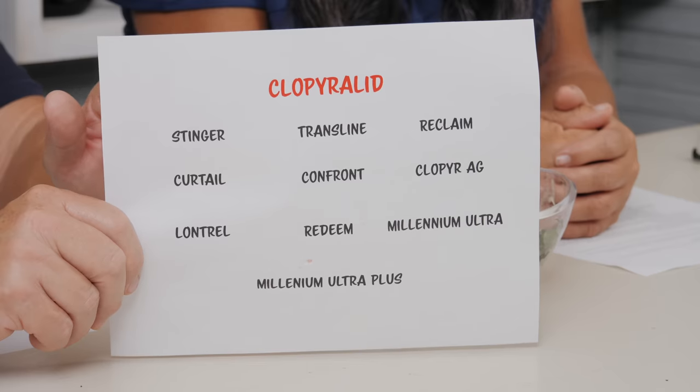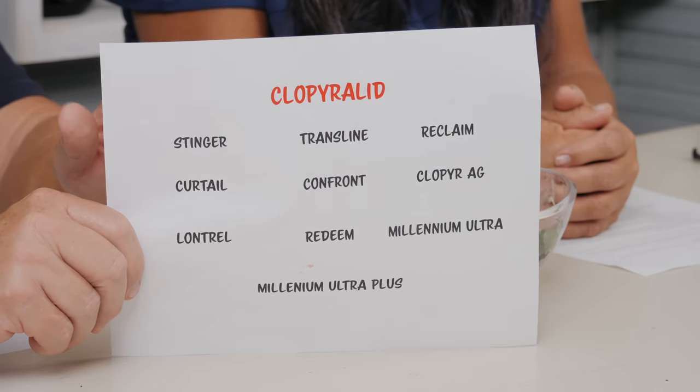The three main compost contaminants: the first one is clopyralid, which is primarily used as a lawn herbicide. If a lawn care company sprays your lawn — or you applied it yourself — this is the only lawn herbicide I'm familiar with that will carry over through compost and damage your plants. The primary plants damaged by any of these three contaminants are those in the nightshade family: peppers, eggplants, and tomatoes. They don't do much harm to brassicas or monocots like corn. Tomatoes are the worst affected.